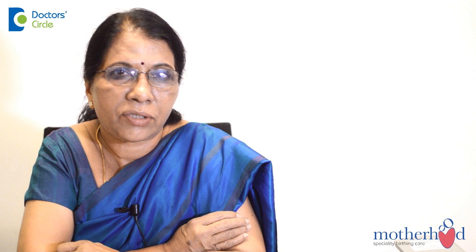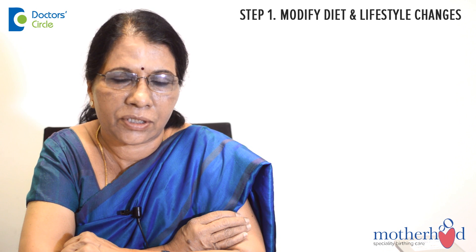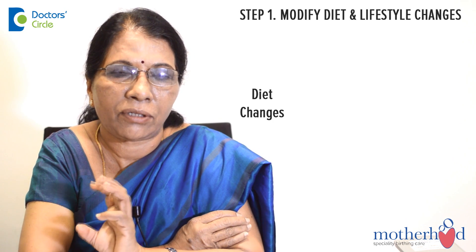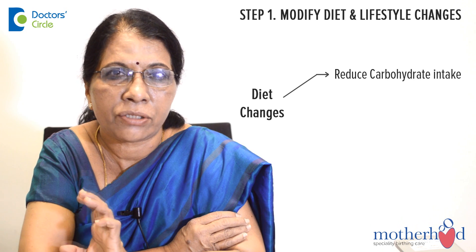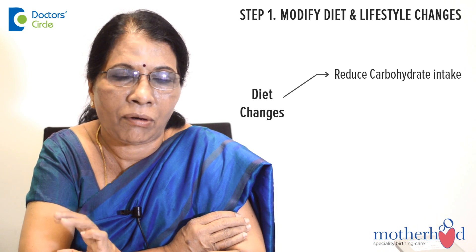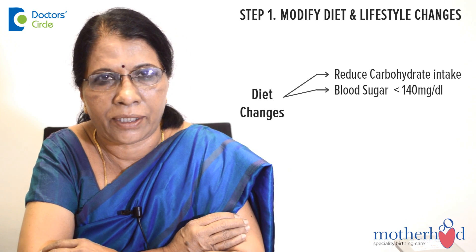The first step in the treatment of gestational diabetes is to modify your diet and make lifestyle changes. When I say diet changes, I mean to say reduce your carbohydrate intake, because gestational diabetes is a condition where the blood sugar levels are high. We would like to keep it in the normal range of less than 140 mg per deciliter even after two hours of eating.